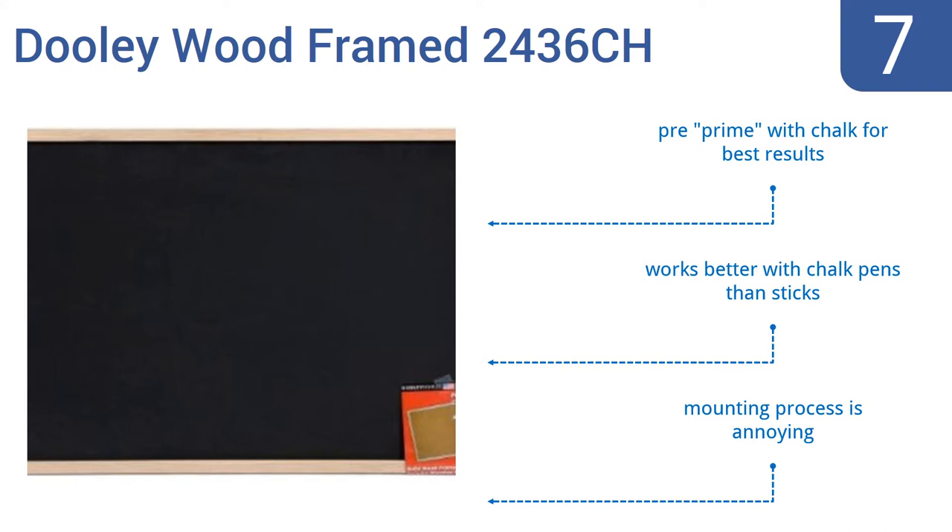You need to pre-prime it with chalk for best results, and it works better with chalk pens than sticks. The mounting process is annoying.